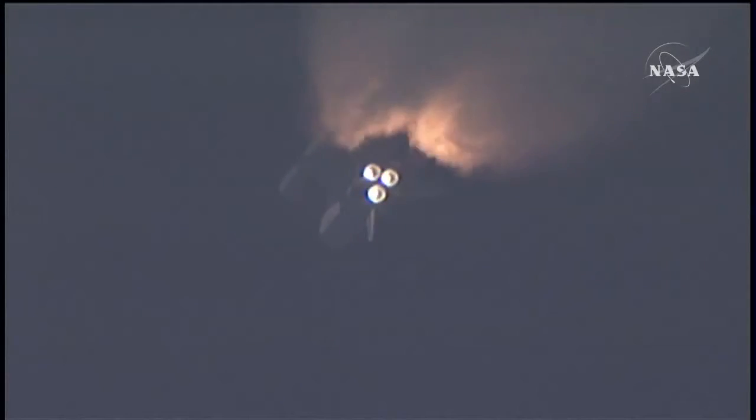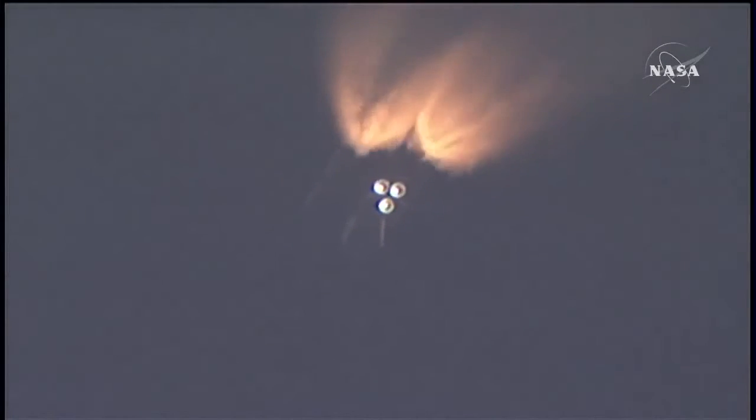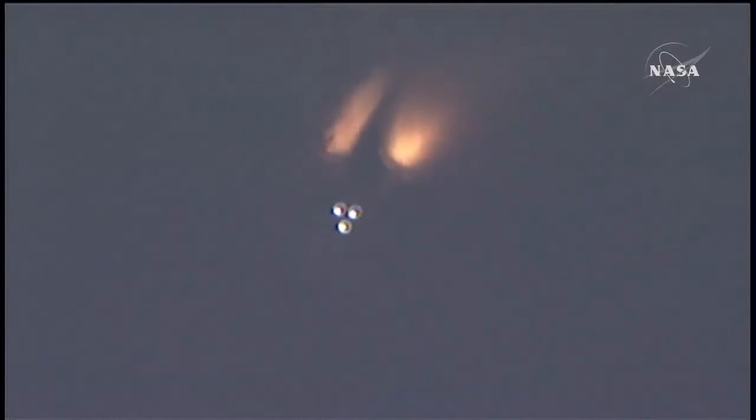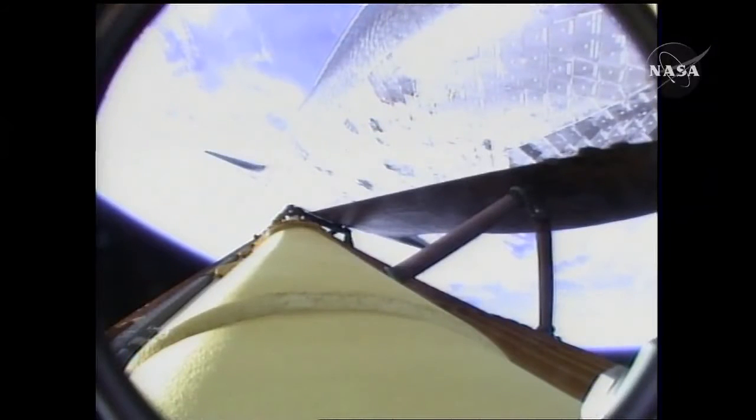Combined, the twin boosters provide five point three million pounds of thrust to propel the orbiter towards space. The booster officer confirms the SRBs — solid rocket boosters — have separated, two minutes and twenty seconds into the flight. Endeavour is flying at three thousand one hundred miles per hour, thirty-seven miles in altitude, and fifty-one miles downrange.